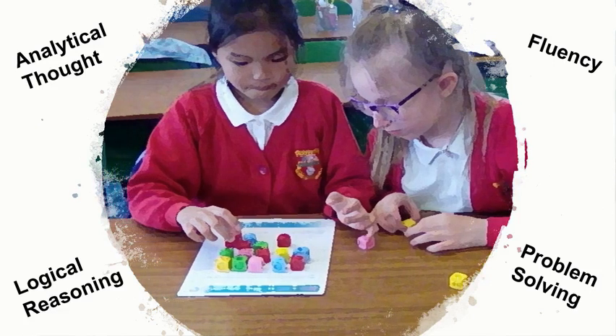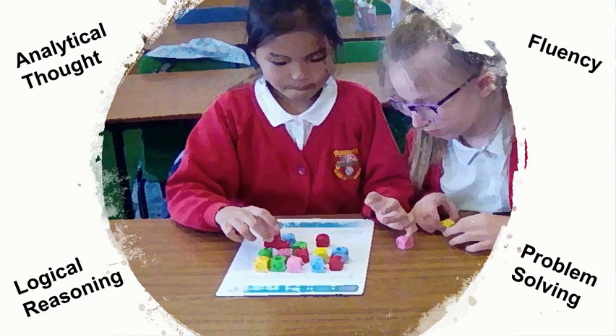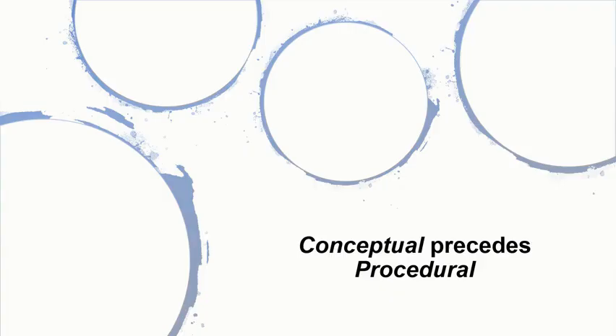This research-driven approach is extensively based on proven methodology defined within the First Steps Mathematics Resources, Maths Recovery, and New Zealand programmes. The approach promotes the idea that conceptual understanding must precede procedural learning.